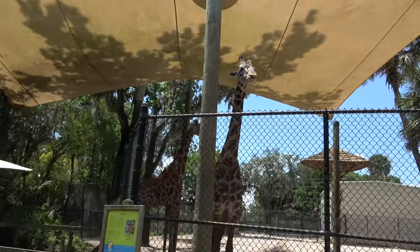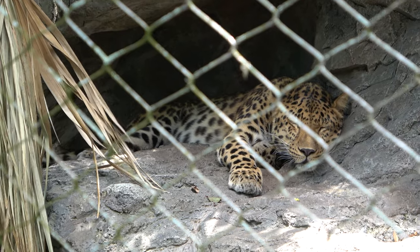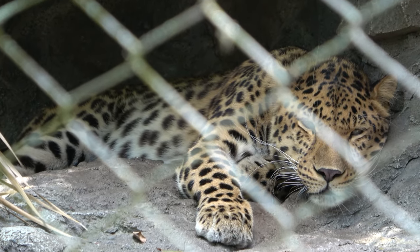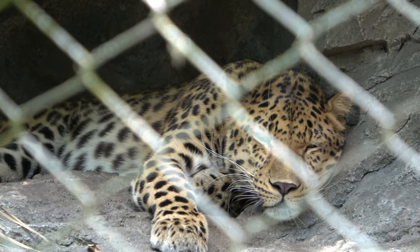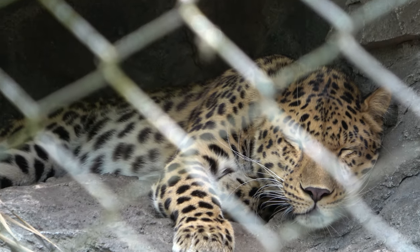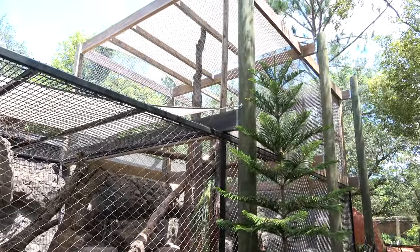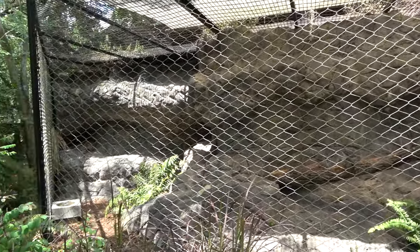This beautiful animal here is a more leopard — really sleepy, but man, he's really pretty. Looks very hot. Yeah, his eyes are open for a second. The leopard does have a pretty cool exhibit here as well — multi-stories with a waterfall and a nice rock to sleep on in the shade.